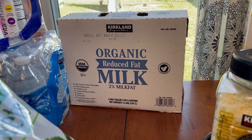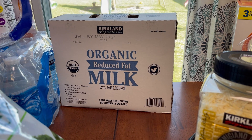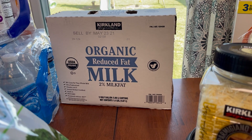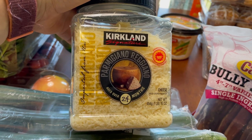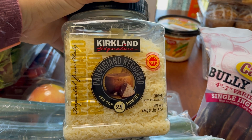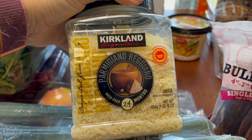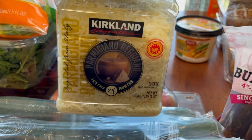I also got organic reduced fat milk — it comes with three half gallons. The nice thing about organic milk is it lasts a long time; the sell-by date is May 23rd. I don't drink milk but my husband and daughter do, so we'll go through it pretty fast. I also got a thing of Parmesan cheese — I put this on all our pasta. It's also really good with just butter and Parmesan on spaghetti when you want a super quick dinner. I always have this on hand.